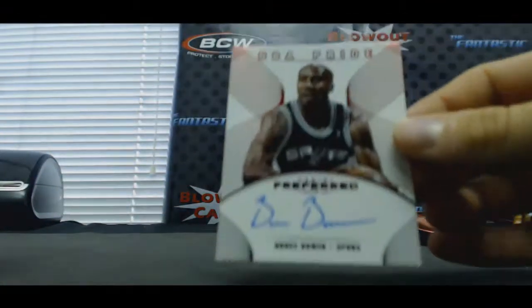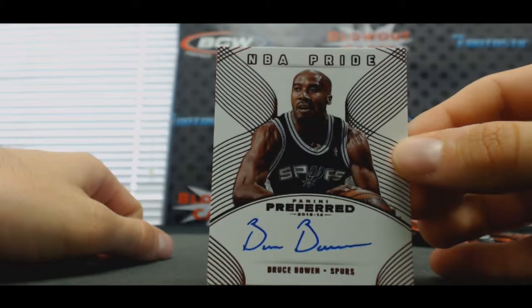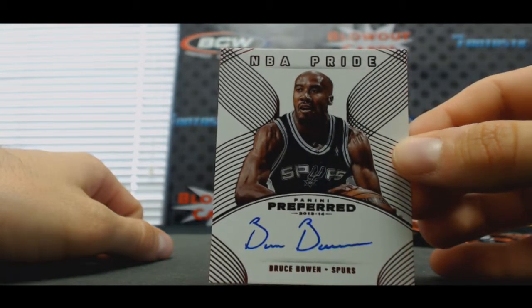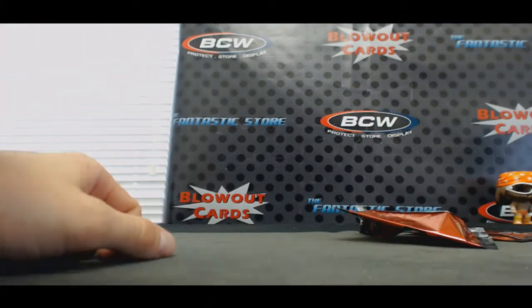This guy loves wearing a bow tie — Bruce Bowen, NBA Pride for the Spurs, and that is number 2 of 99.